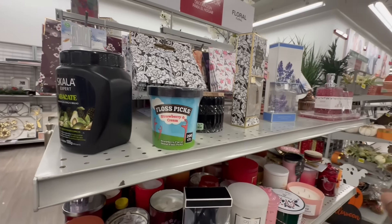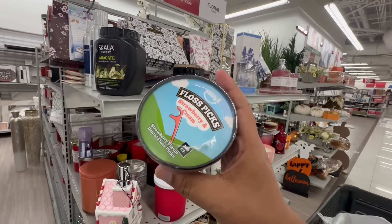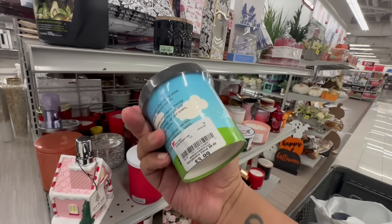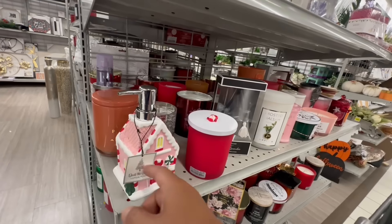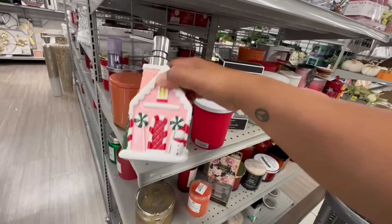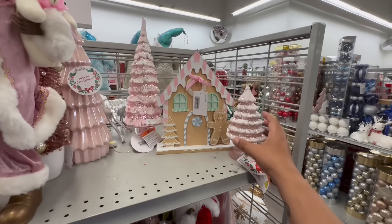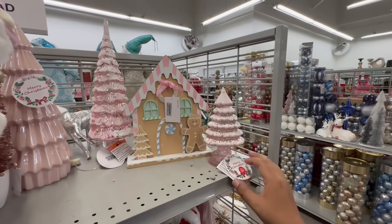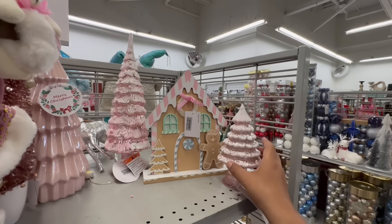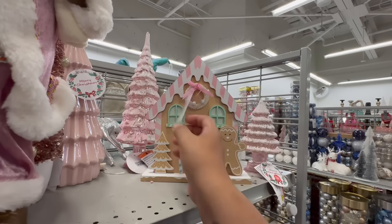As I'm making my way towards the back of the store, I saw this and thought, 'Did somebody leave their ice cream here?' No — these are floss picks! Strawberry and cream floss picks — that is hilarious — $3.99. And look at this cute little gingerbread soap pump for $8.99. More beautiful Christmas decor over here — look at these pink trees! This is the pink section — these are $5.99. The little gingerbread house made out of wood is going to be $6.99.